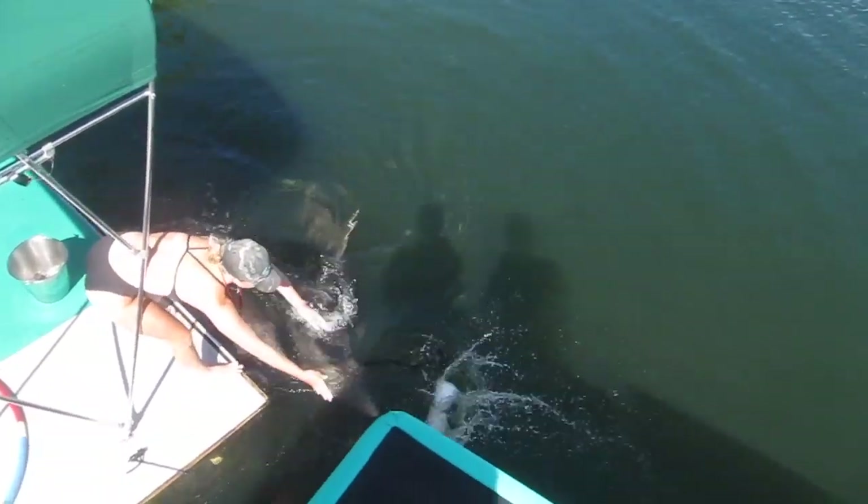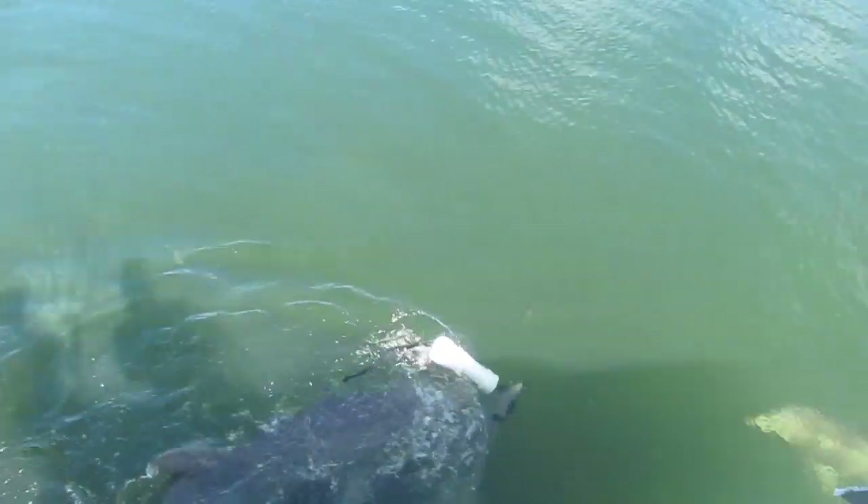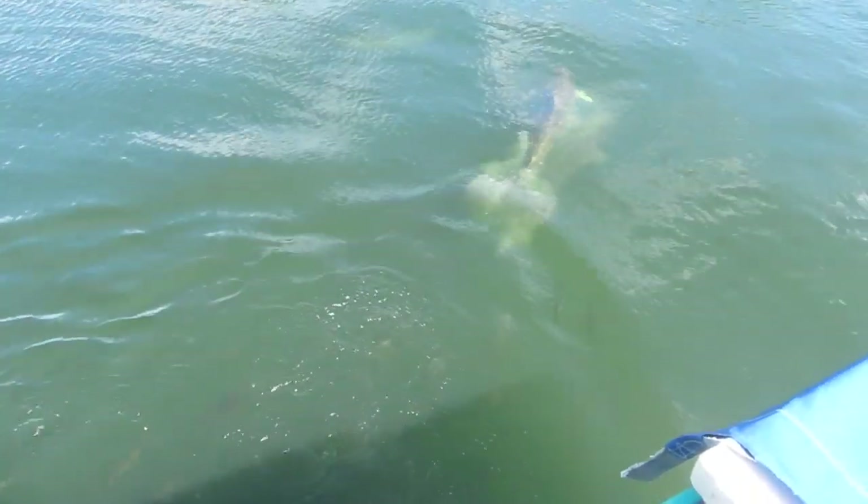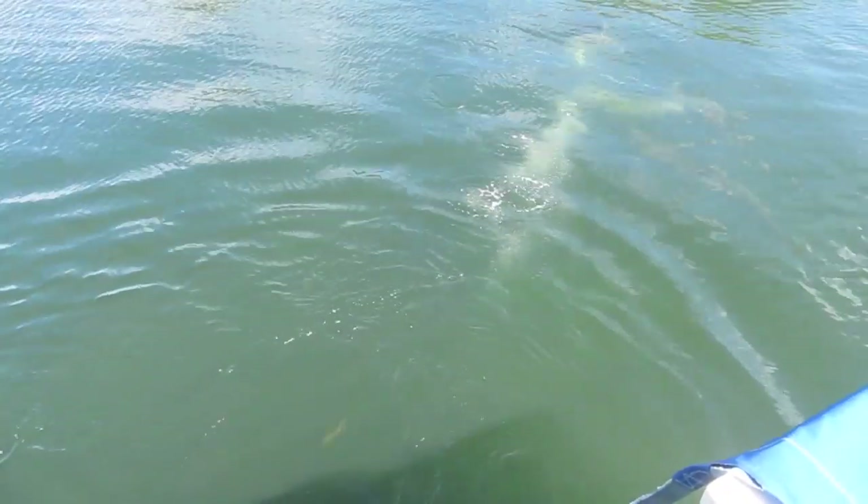Two males at Dolphins Plus Bayside, Alphonse and Kimbert, spontaneously cooperated to open the apparatus, with one animal going on either end and gently pulling the apparatus apart, releasing the fish.